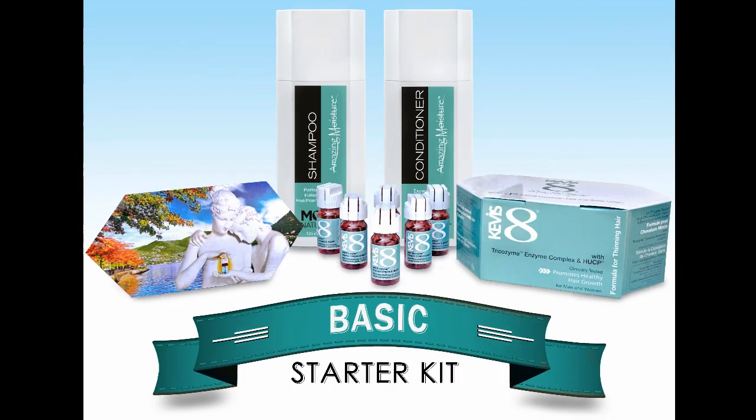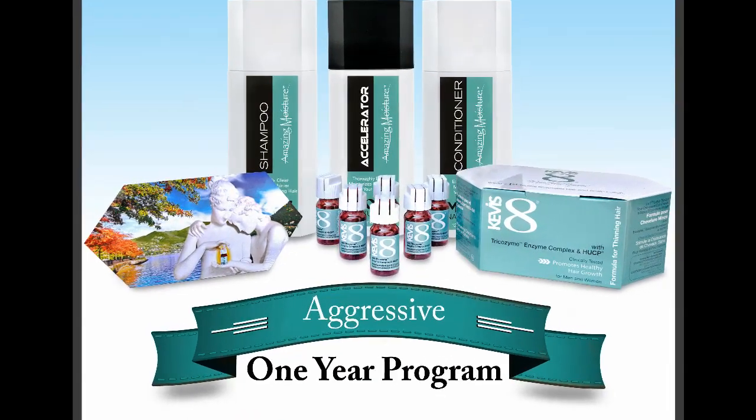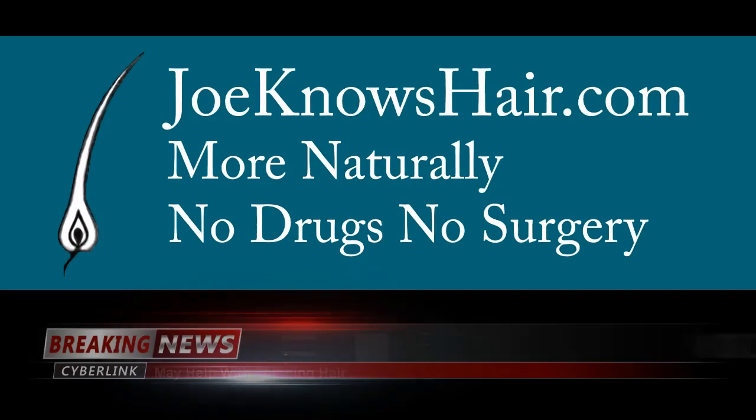Kevis is available from a basic starter kit to an aggressive one-year program. All available here at JoeKnowsHair.com.